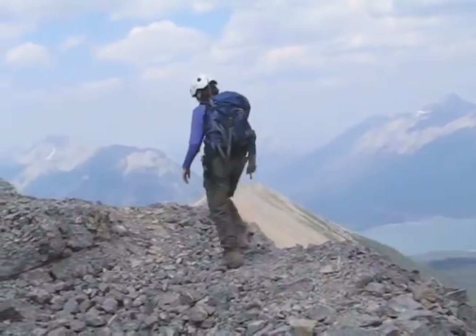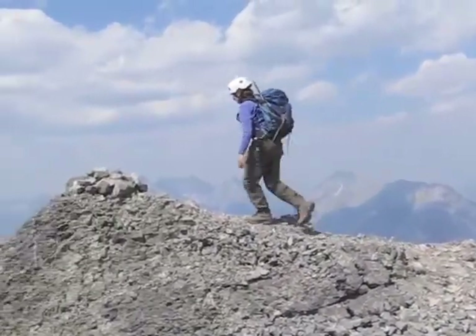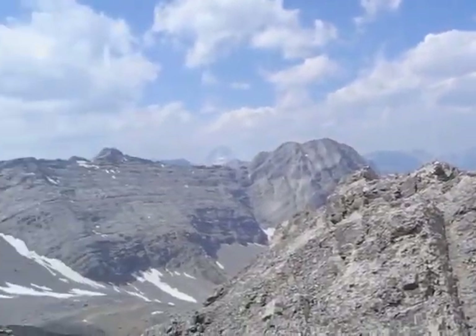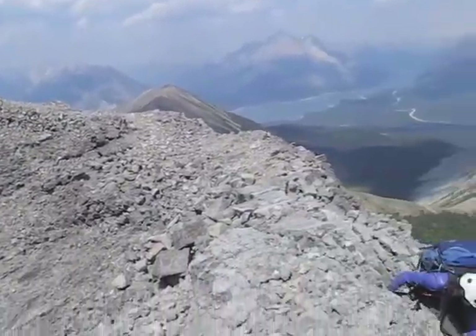Here we are at the top of the Fist. After spending several minutes on the summit, we start to head down.